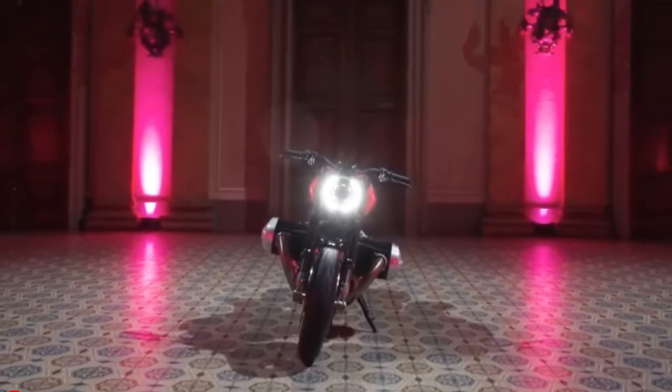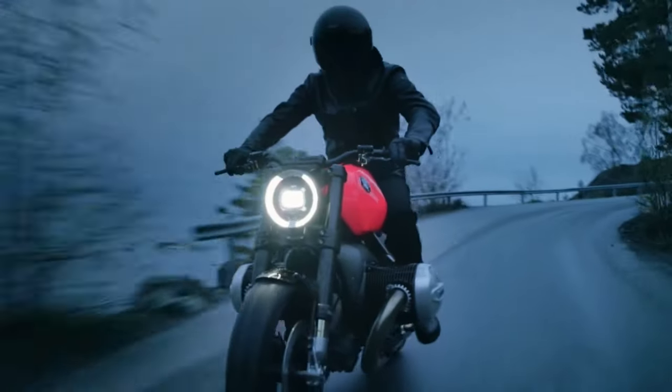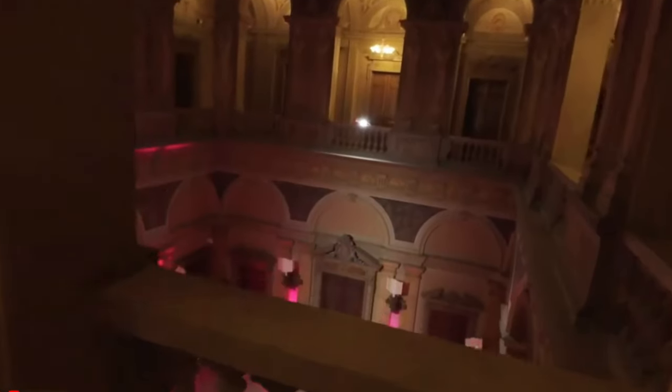Crafted with a chrome molybdenum steel tube frame and boasting a 17-inch black disc wheel at the rear, the R20 is a nod to BMW's storied past while pushing the boundaries of motorcycle technology.